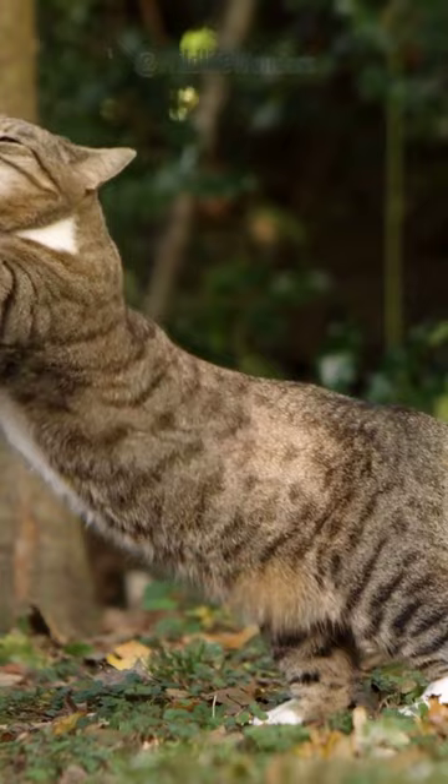In essence, a cat's flexibility is a testament to nature's remarkable engineering. That's one less fact to wonder about. How can you not love these fluffy creatures?